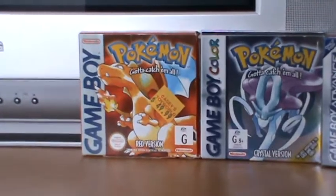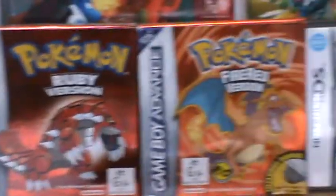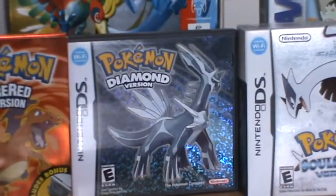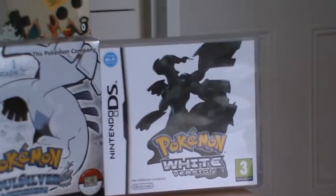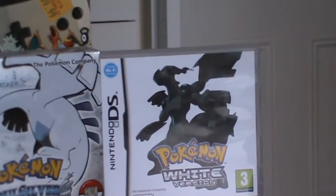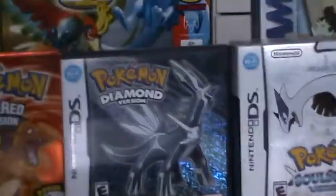Over here we start with Red version, then I have Crystal version, Ruby, Fire Red, Diamond, Soul Silver, and White. Unfortunately I don't have White 2 yet — I plan to get it probably in the new year.